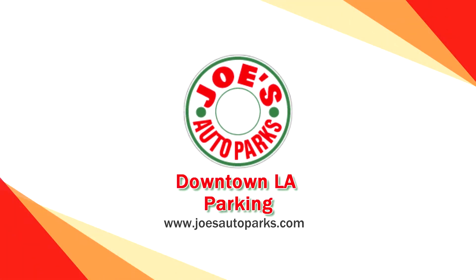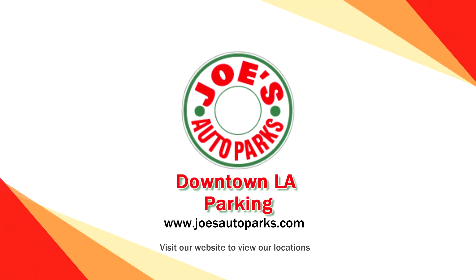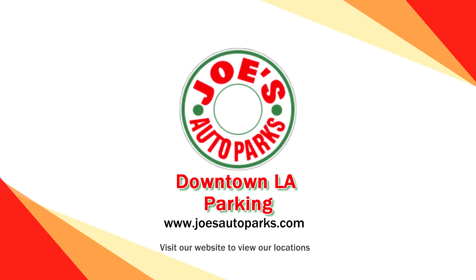To view our locations, go to joesautoparks.com and find the parking facility nearest you.